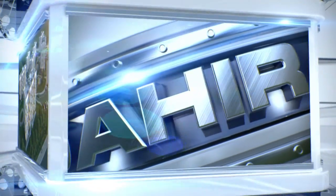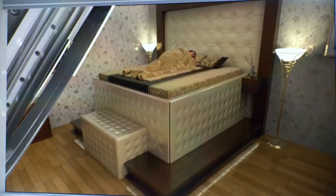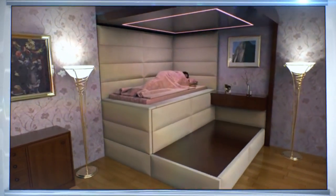For people living in seismically active regions, Dahir Inshat has developed the earthquake safety bed, which instantly transforms into a shelter during the first underground tremors of an earthquake.